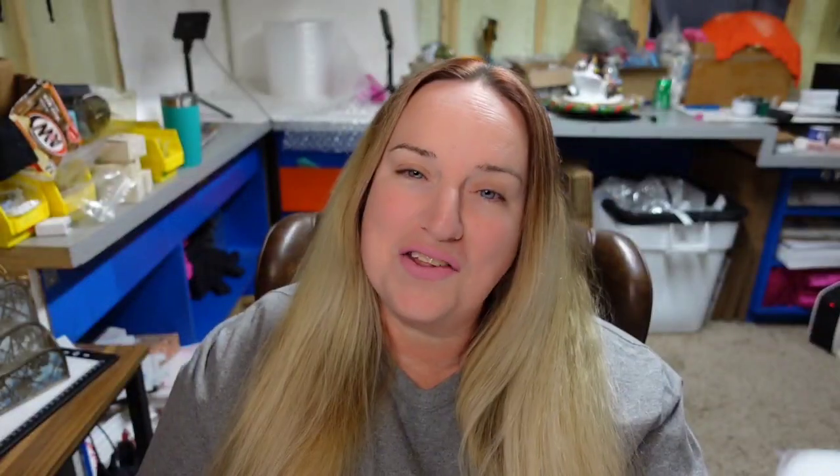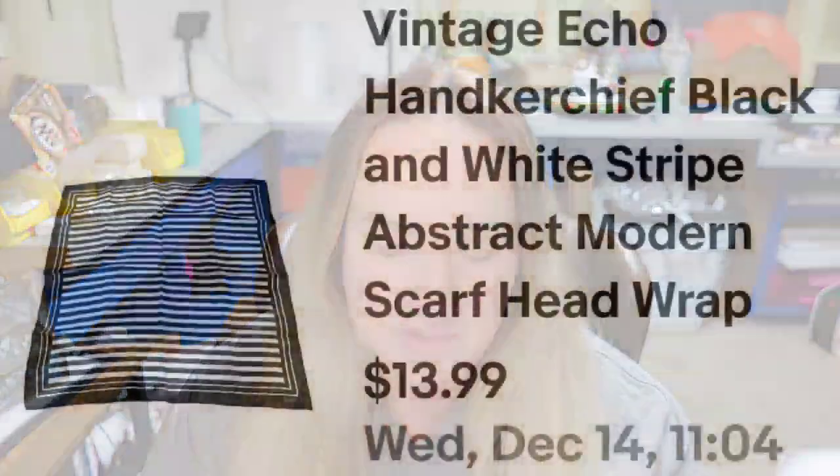Next is a scarf. I like picking up scarves and handkerchiefs — they only cost a dollar and don't take up much room, so if they're a little longer tail it's okay. This next one sold in under two months. It's a vintage Echo handkerchief, black and white striped scarf. Sold for $10, I paid a dollar, so it's about a $7 profit.